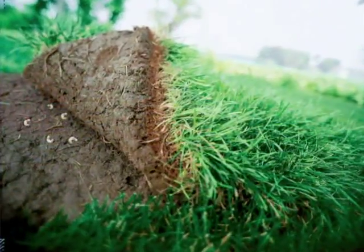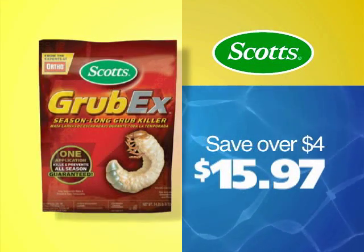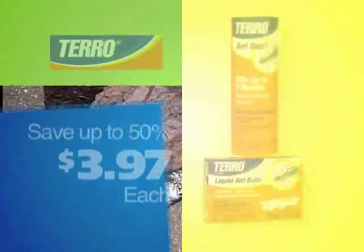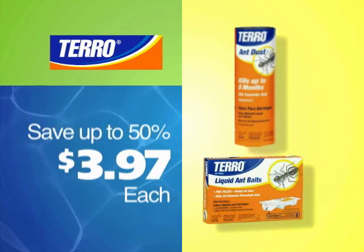Keep your lawn beautiful and grub-free this summer with Scott's Grub-X Grub Control. The 5,000 square foot bag is only $15.97. Eliminate ants in your home with Taro. Pick up the one pound ant dust or six-pack pre-filled ant traps for just $3.97 each.